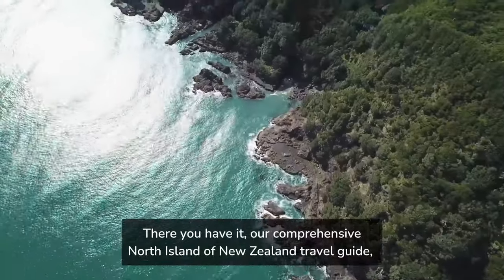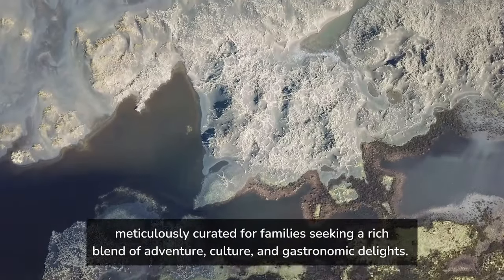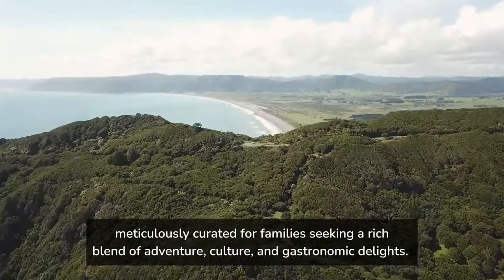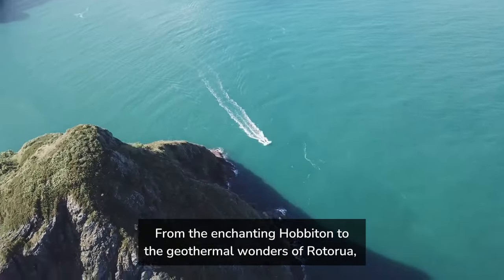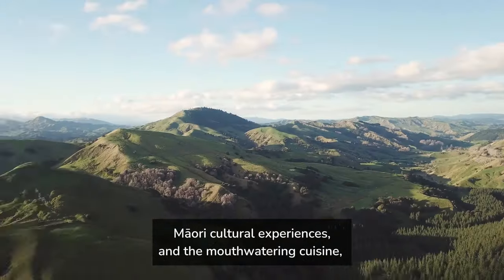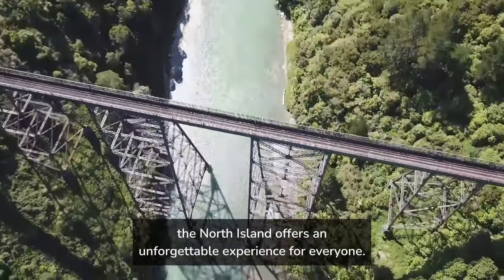There you have it — our comprehensive North Island of New Zealand travel guide, meticulously curated for families seeking a rich blend of adventure, culture, and gastronomic delights. From the enchanting Hobbiton to the geothermal wonders of Rotorua, Maori cultural experiences, and the mouth-watering cuisine, the North Island offers an unforgettable experience for everyone.